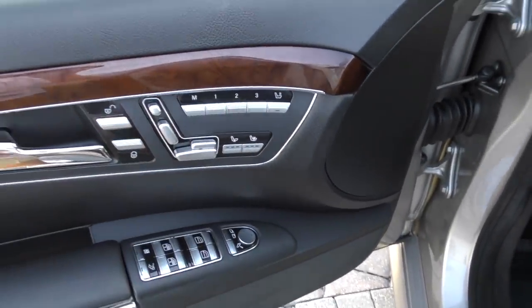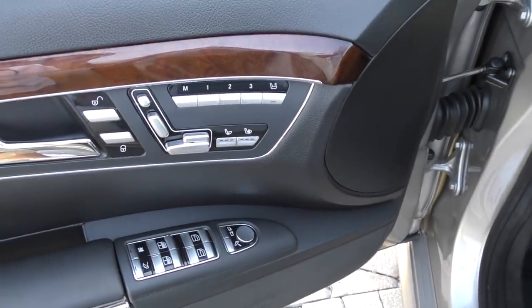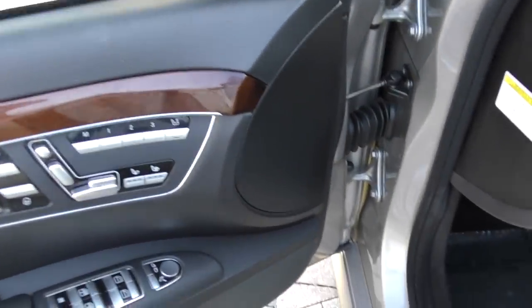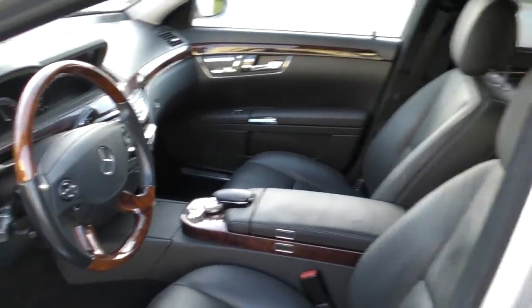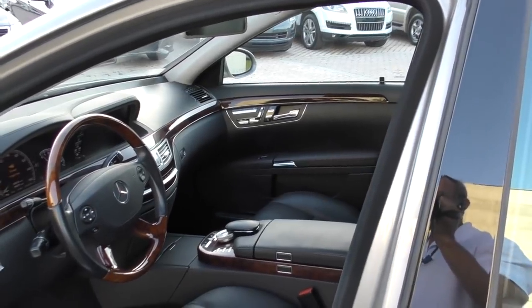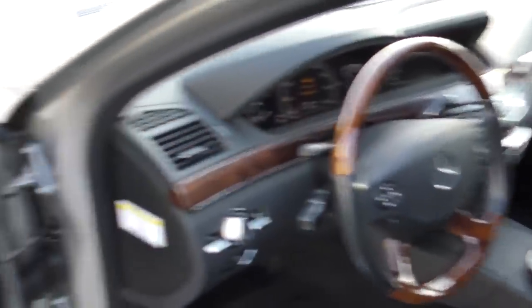Here are your seat controls for the 83-way power seats — they're ventilated and heated. You see you've got memory one, two, three. And then this brilliant little thing the Mercedes engineers did: you see the little seat with the R on it. If I light that up, I can use my seat control to adjust the passenger seat — so if some inconsiderate nincompoop left it in a weird position where it's not symmetrical, you can sit there and get it back to the position you want.